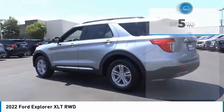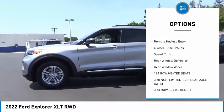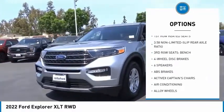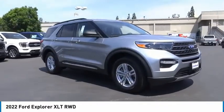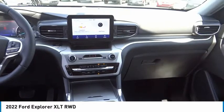Here are some of this vehicle's great options: electronic stability control, alloy wheels, power lift gate, brake assist, traction control, remote keyless entry, four-wheel disc brakes, speed control, rear window defroster, rear window wiper. If you like it online, you'll love it in your driveway.